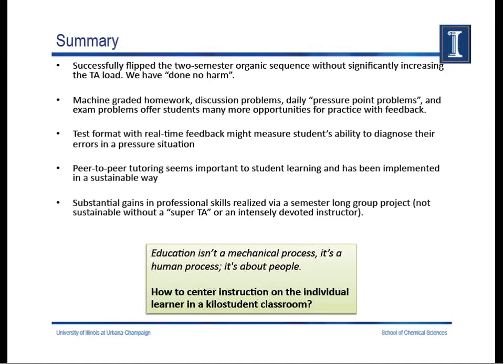I'll end with the question I posed because I don't think we necessarily have any answers: how to center instruction on the individual learner in a kilo-student classroom remains an unsolved problem. Thanks a lot for your attention.